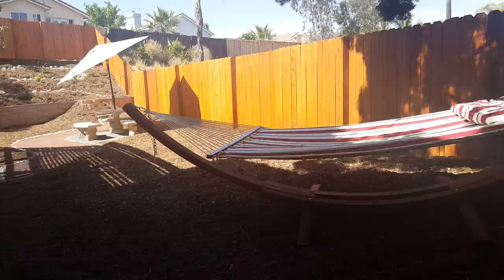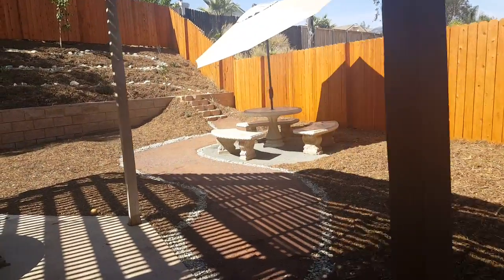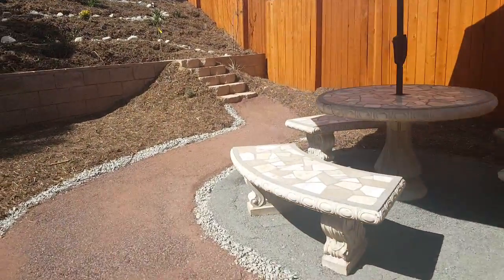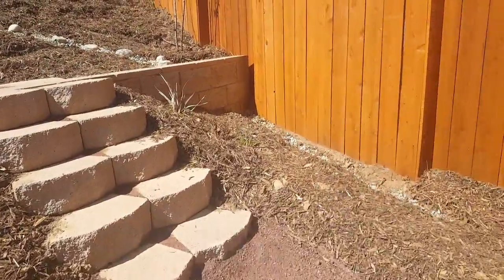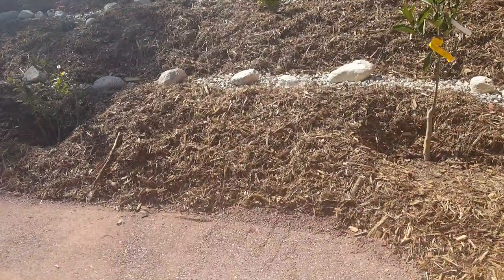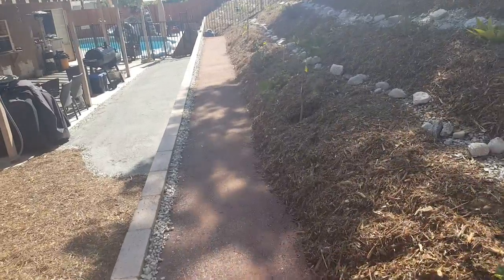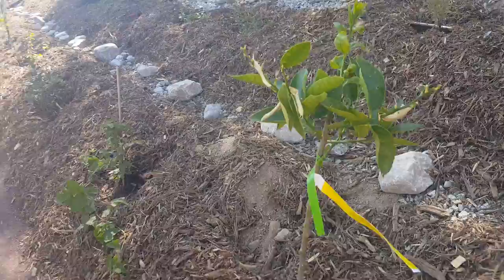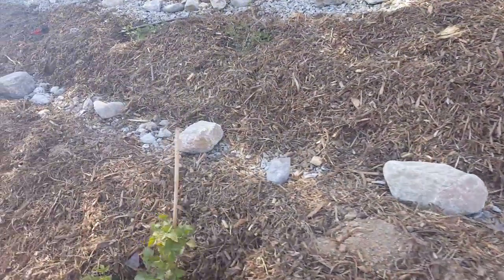Once you're up the stairs, you've got this pathway that takes you to all your fruit trees. We got some citrus — I think this is a lime.